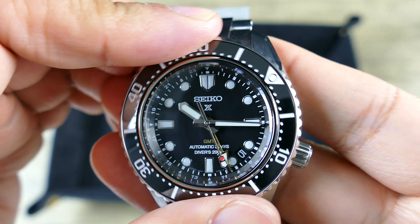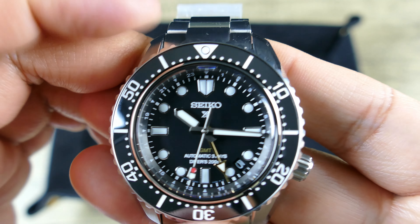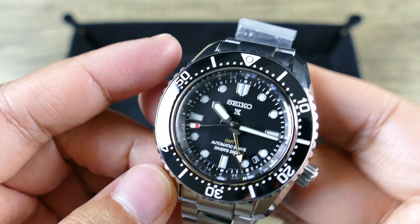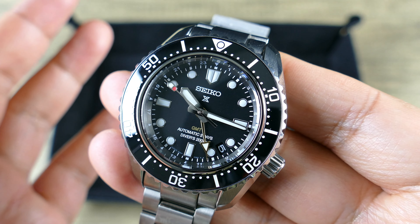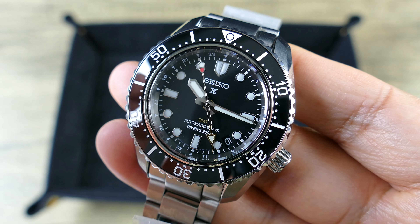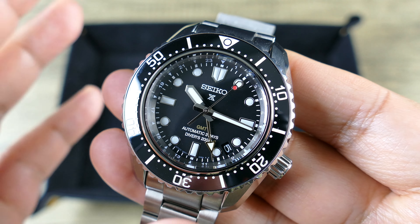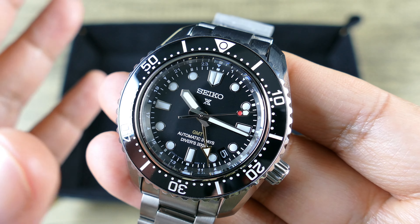The bezel action is buttery and well-dampened — really not a lot of play there, and it aligns absolutely perfectly. The bezel insert has a very glossy, ceramic-like look, but from my understanding it's not ceramic — it's actually a ceramic-type coating over a steel bezel. That gives it scratch resistance similar to ceramic, but it's also harder and will bend rather than break or crack if it takes a shock.